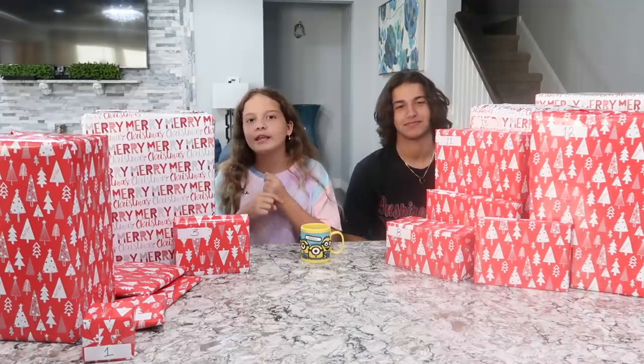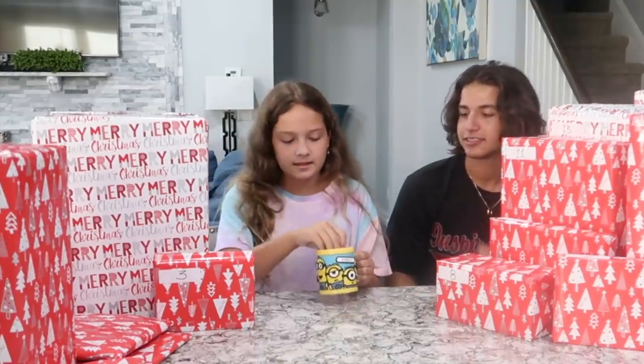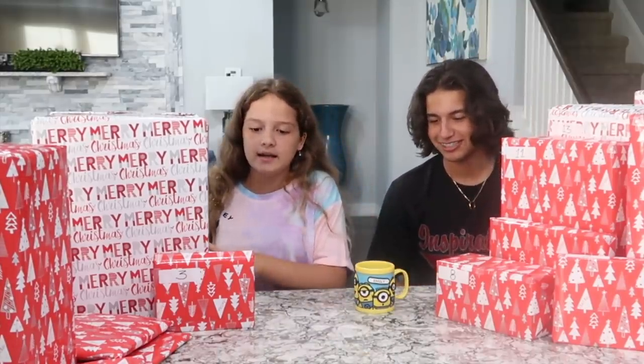Hey guys! I'm Emily. And I'm Kendry. And you're watching SuperFavor. Today we're doing the early Christmas presents Harry Potter thing. How this is going to work is we're each going to pick a number out of this Minion cup that says my name on it, and then we're going to get the present and open it.